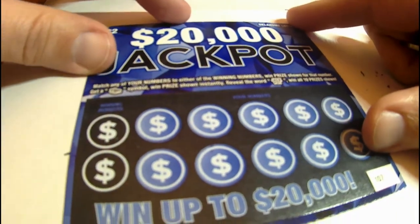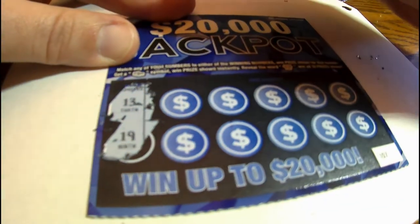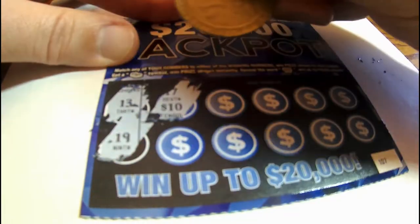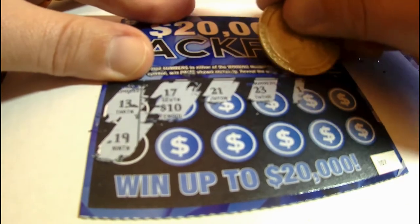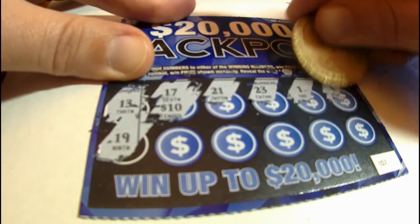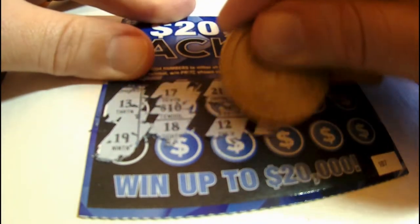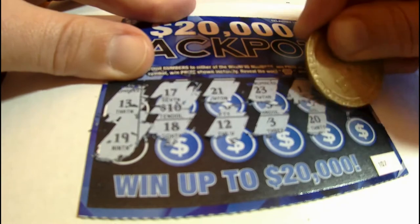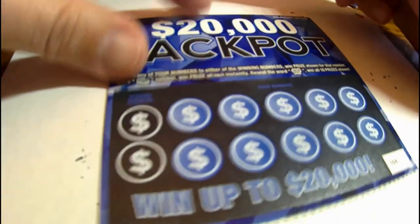On to the next one — about twenty dollars worth of scratchers, so let's hopefully get something good. We got a 13 and a 19. Oh, scratched off the wrong part. Got 17, 21, 23, 3, 1, 5, 18, close — 12, close — 3, not even close — 20 and a 24. So that one is a loser. On to the next one, waiting for that $20,000 ticket.